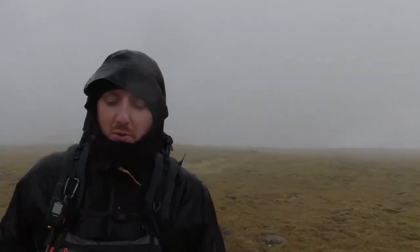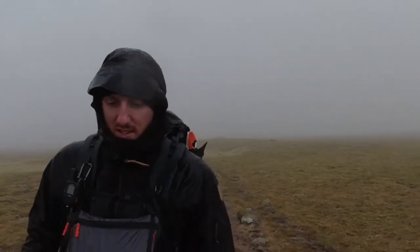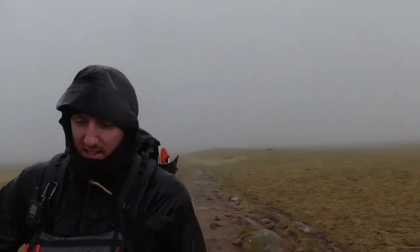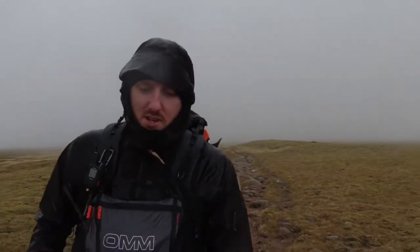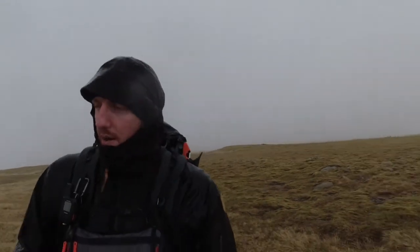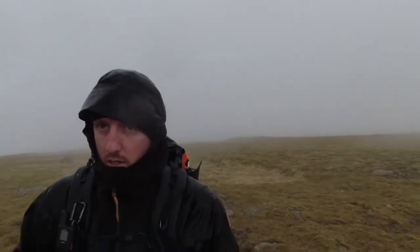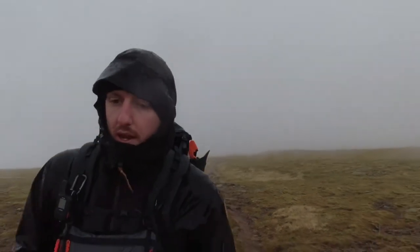Conditions have changed — hail slash heavy rain, visibility now about 100 metres. As soon as I felt a few drops I got my coat out straight away. I always try to act fast when conditions change. I'm just in the zone now, quite relaxed actually. Just following the path — I'll be home in about a couple of hours or something like that.